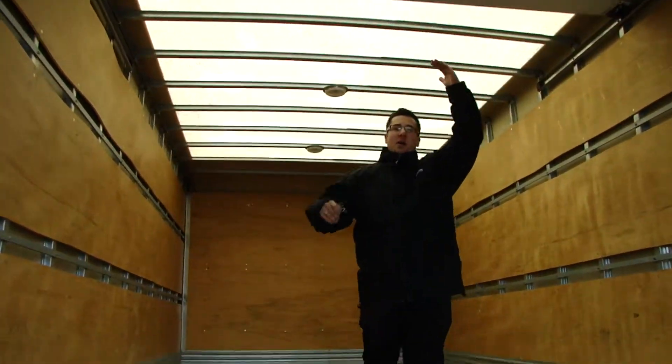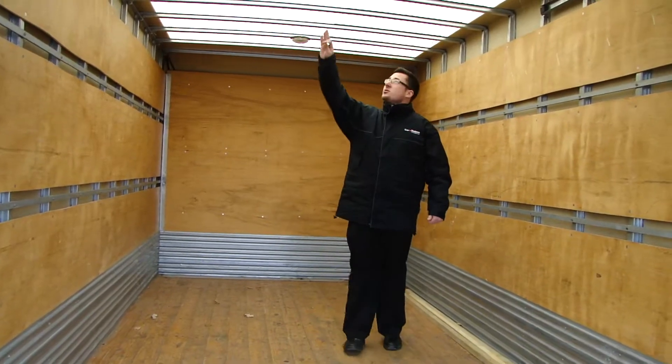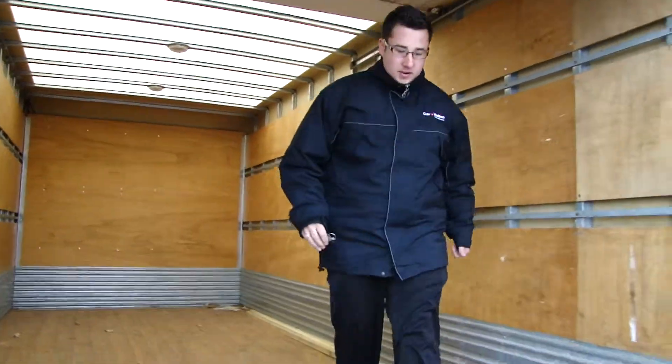Very easy. As you can see I'm about 5'9 or so, so we've got lots of headroom up here. Also a light that's on the roof. We have lights up here and skylights for easy viewing of everything you need.